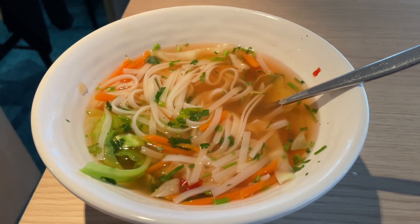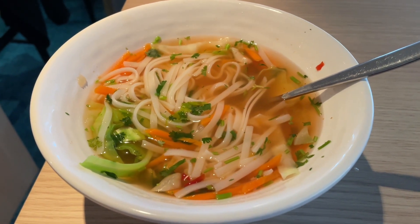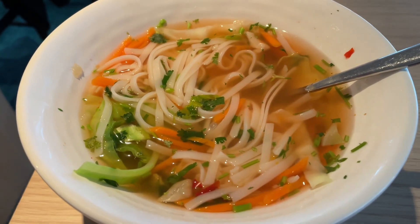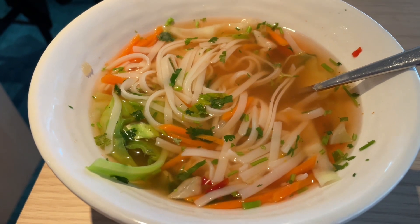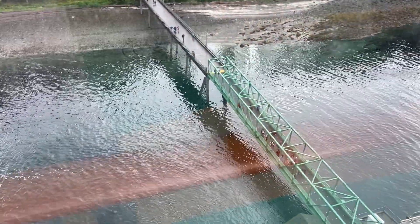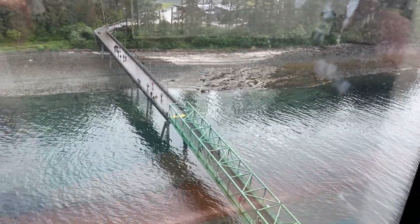It's about 2:30 PM here in Icy Strait Point, Alaska. Got a mid-afternoon snack — a delicious vegetarian tom yum soup. It's definitely a soup kind of day since it's raining and cold, and this is going to hit the spot right before my YouTube live. All aboard is in two minutes and there are a few folks just coming back at the nick of time — there's a potential for pier runners. They're taking their time but they need to hurry up.